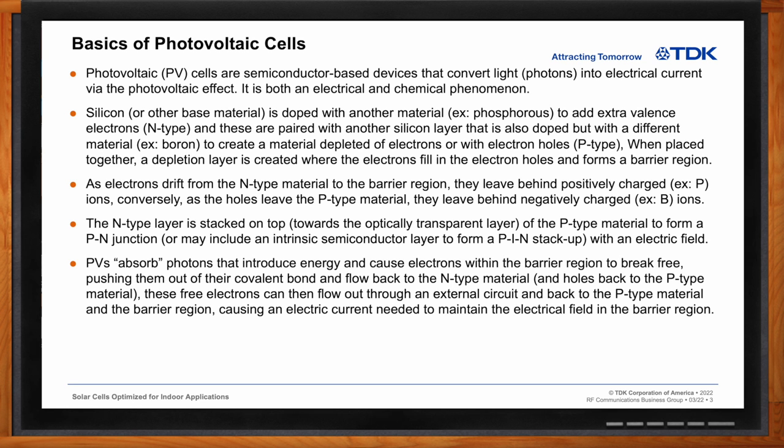Photovoltaic cells absorb photons of light that introduce energy and cause electrons within the barrier region to break free — pushing them out of their covalent bond and flowing back into the N-type material. Thus, the holes will flow back into the P-type material. These free electrons can then flow out through an external circuit and back into the P-type material, and back into the barrier region, causing an electrical current needed to maintain the electrical field in the barrier region.